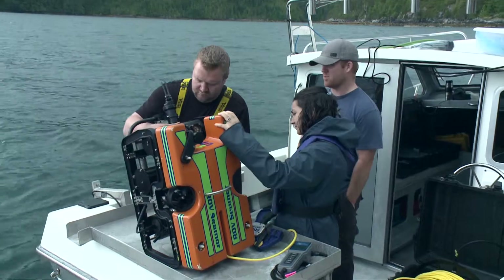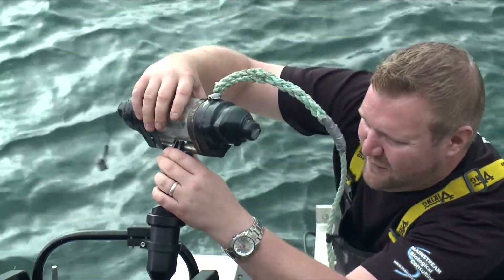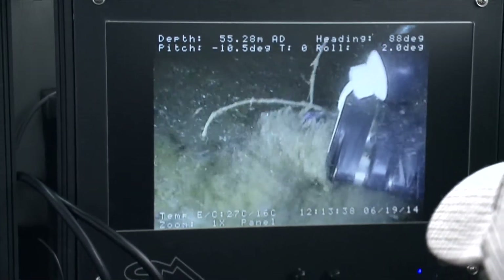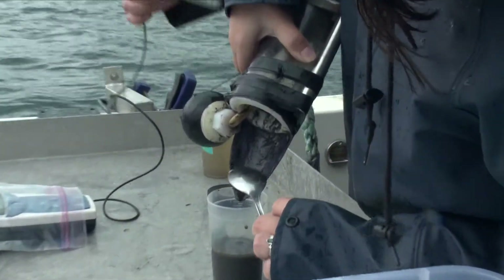We were actually able to develop a sampling device attached to our robotic vehicle that goes to the bottom of the ocean and scrapes the surface of the rock to collect sediment. We were able to sample the bottom and bring it up, which was the first time that's been accomplished on a hard substrate.